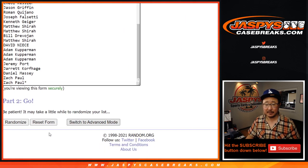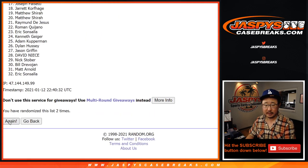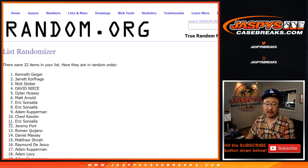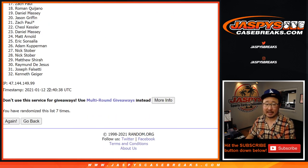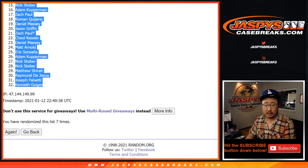Five and a two, seven times — rolled through all seven. Different dice roll for the giveaway: you got David Neese down to Kenneth Geiger.